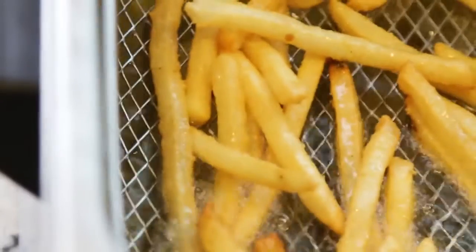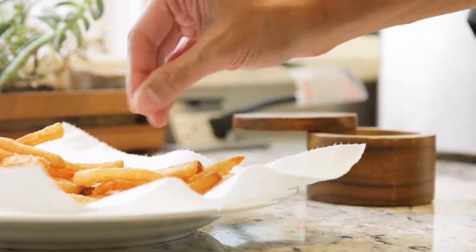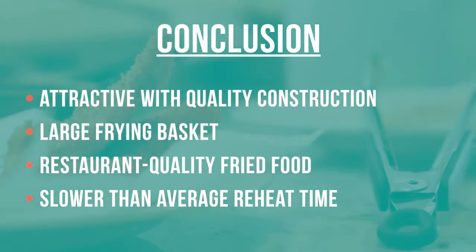Finally, and most importantly, it produces restaurant-quality fried food. The only downside we found with the Cuisinart was that its reheat time was slightly slower than its competitors. However, it did maintain a sufficient temperature to cook all the test foods evenly and without any oily residue.